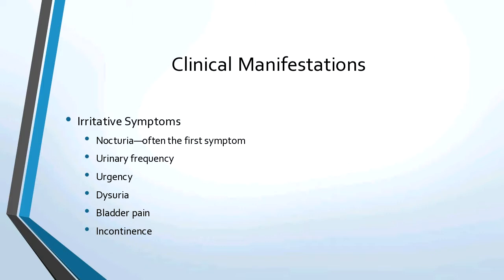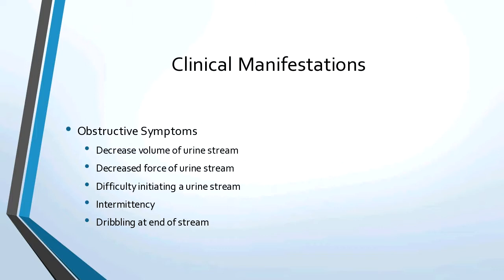The clinical manifestations include irritative symptoms because your bladder is irritated from urine sitting there. That would be nocturia — oftentimes the very first symptom — frequency without feeling like you're emptying, urgency, dysuria, bladder pain, and incontinence, usually an overflow dribbling incontinence. Obstructive symptoms are decreased volume of urine, decreased force in your urine stream, difficulty initiating your urine stream, intermittency where it stops and starts, and dribbling afterwards.